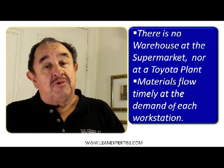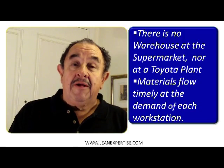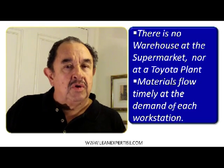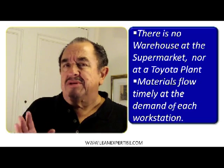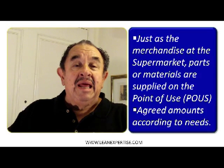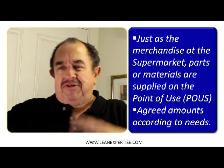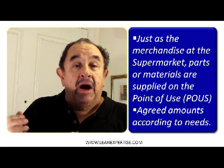Meaning that only when you have pulled from the shelf some materials or some parts, they will be replenished — not before. That is very good because your shelves are the information that show everybody else that you need something. There is no warehouse in the supermarket, nor at a Toyota plant. Materials flow timely at the demand of the workstation.